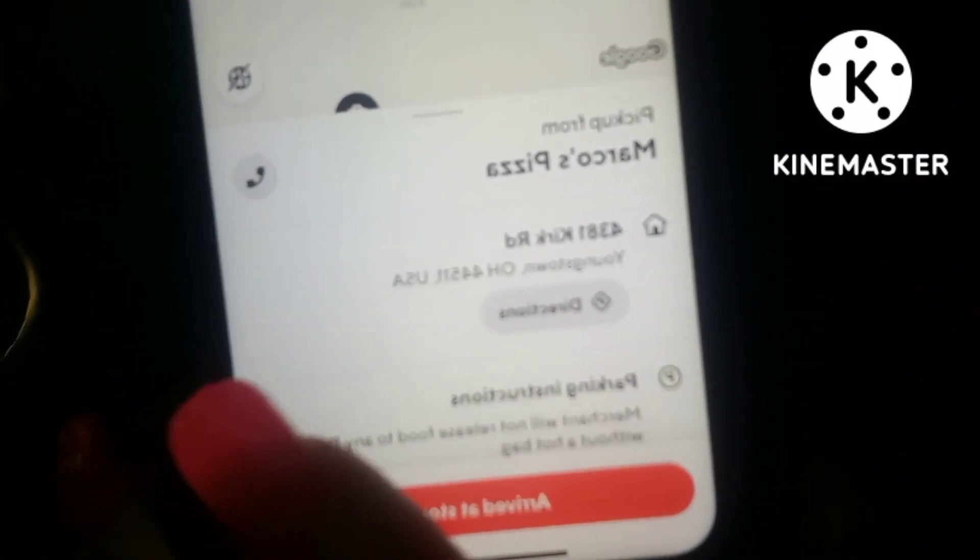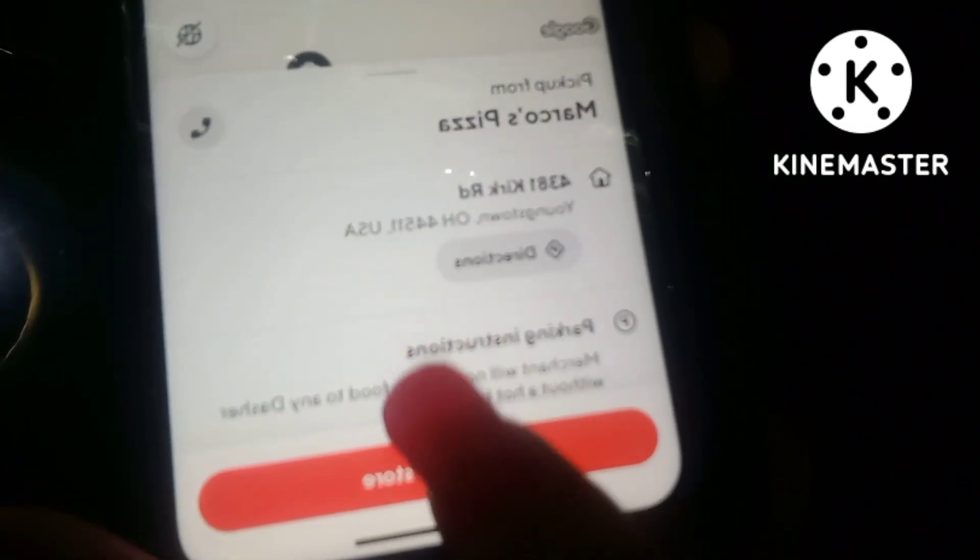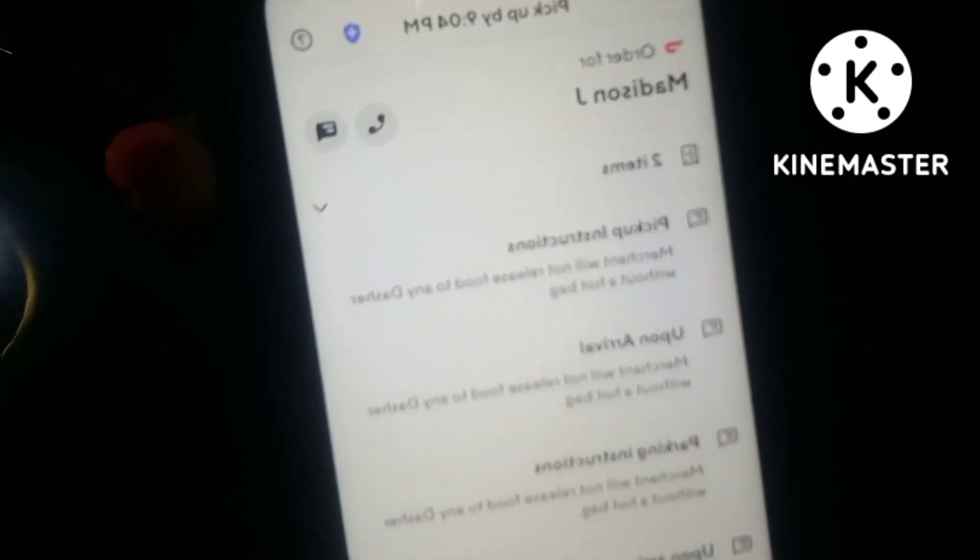Alright guys, I have arrived at the store. It brings up a screen saying I've arrived, and you want to click 'Arrived at the Store.' It shows the customer's name at the top and how many items they got — two items: an original crust pepperoni magnifico pizza and a cheesy bread. The order is for a Madison, so I'm going to go in and grab this order.